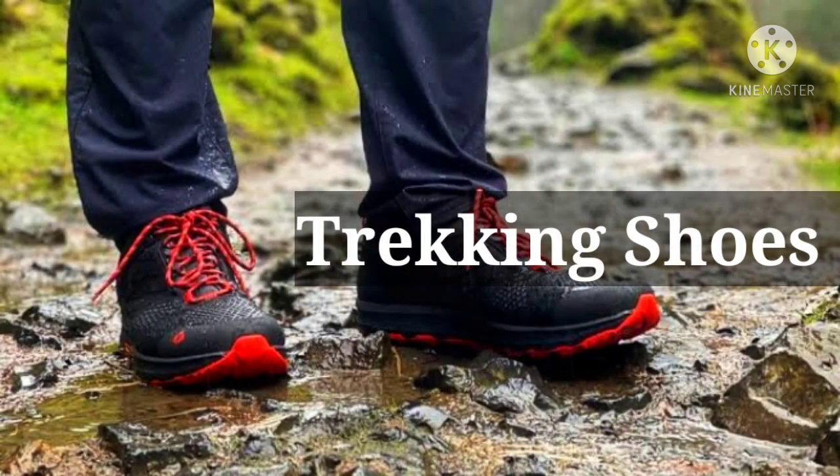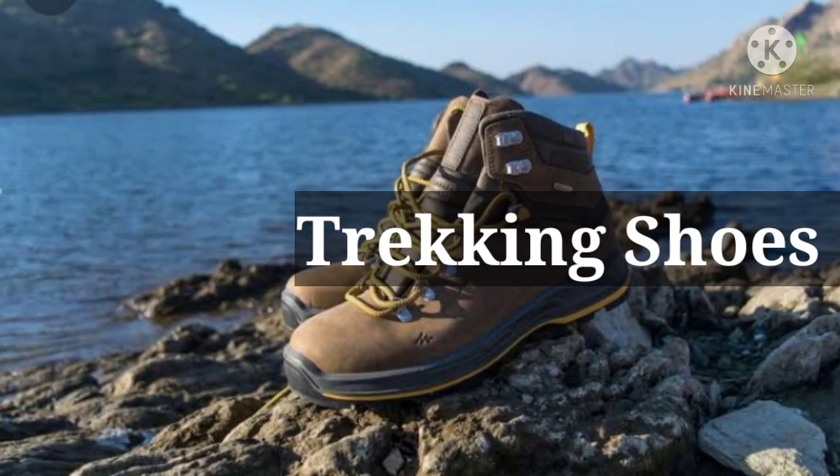Fifth is trekking shoes. Normal shoes are of no use in trekking, so get a pair of high ankle trekking shoes. If they are waterproof, that will be even better.